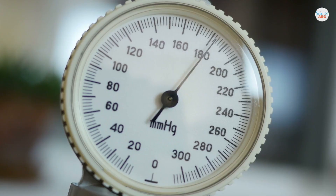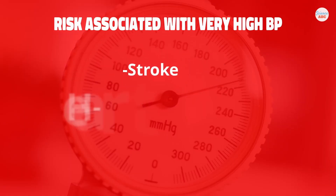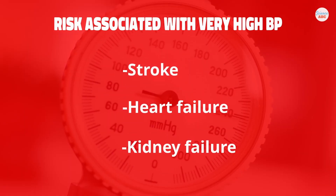If BP exceeds 180, there is a risk of stroke, heart failure, or kidney failure, all of which can lead to death.